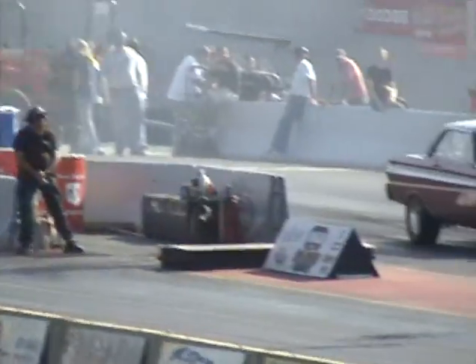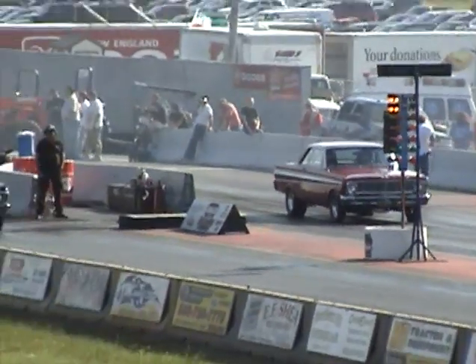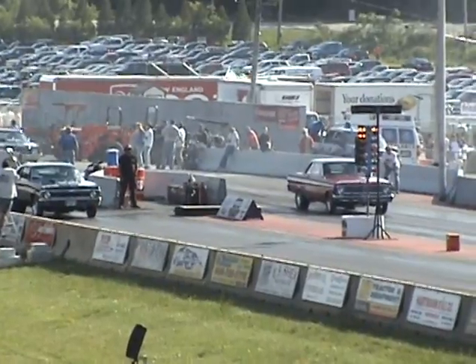Iverson taking on Jeffrey Berger — Berger in that little 65 Falcon. You can see Iverson's got a whole bunch of tires underneath his car. Berger just runs a little small tire, like a little drag radial or a quick-time ET tire over there.